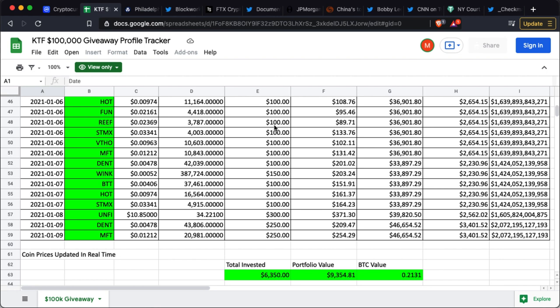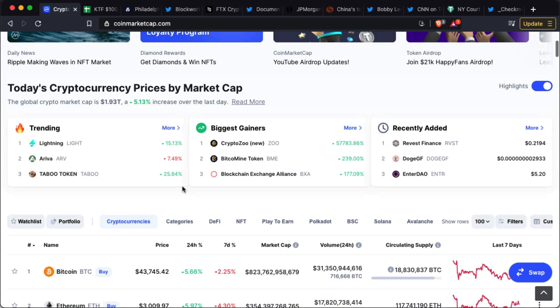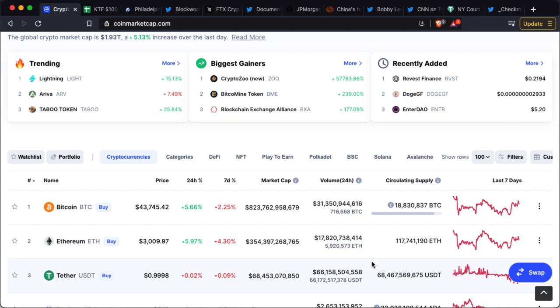Currently the portfolio has about $6,300 invested and it's currently worth around $9,300. Bitcoin, which the whole market follows, has just been bouncing within a range of around $41,000 to almost $50,000, bouncing up and down over the course of about a month.